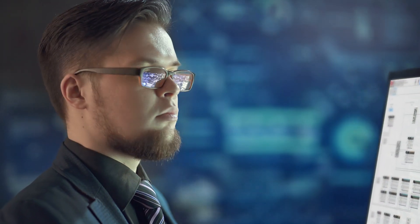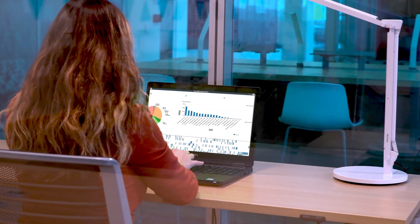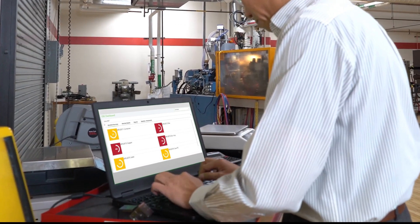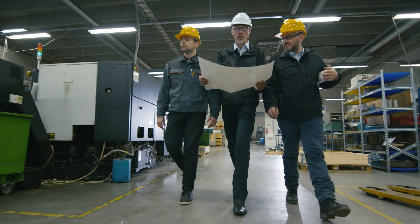Seamless integration with our control architecture provides contextual information that supports diagnostics, troubleshooting, and performance tracking that helps reduce unplanned downtime. This visibility also enables more efficient maintenance during scheduled shutdowns.